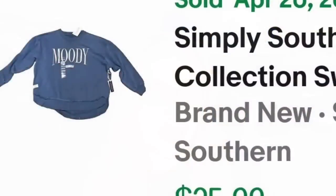Up next is a Simply Southern shirt. I've sold a lot of these — I bought them at the outlet in Pigeon Forge, Tennessee. I paid $5.99 and they sell for around $20 to $25. This is a Simply Southern collection sweatshirt that says 'Moody,' size XXL. I picked up only XL or XXL at the outlet because larger sizes sell better. It sold for $25.99 — about a $13 to $14 profit — and sold in about three months.